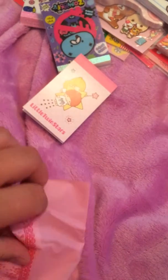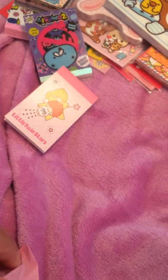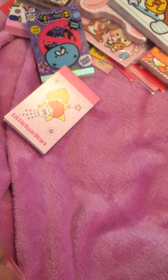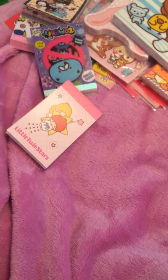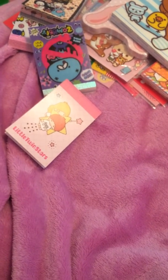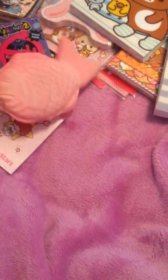Thank you. I think there are two or three things missing — yeah, the two letter sets and I think a memo pad is missing. But I'll just talk to her about that.